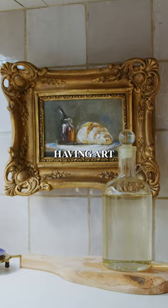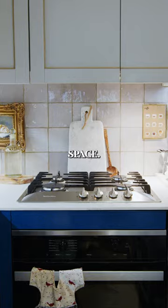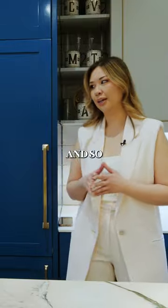I love having art in my kitchen because I love my kitchen feeling like a part of my living space. People always ask me where my refrigerator is — everything in here was custom millwork and so it's paneled.